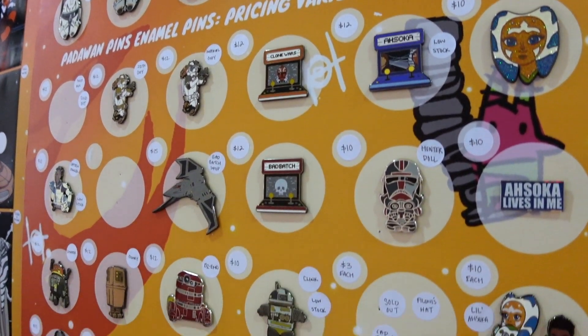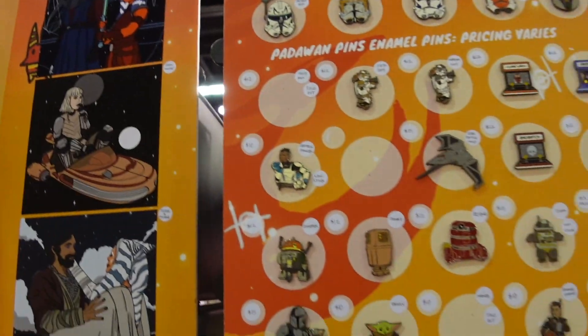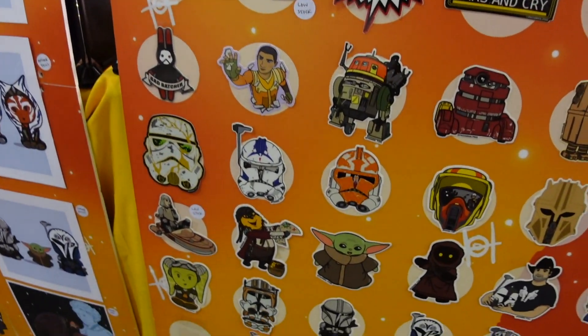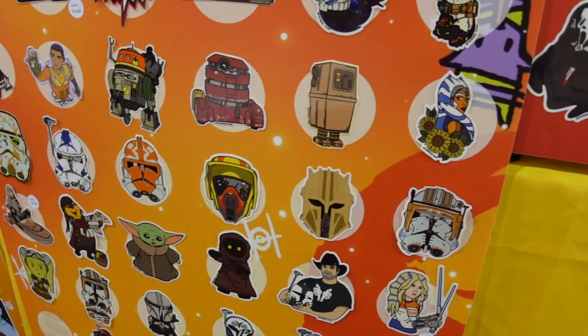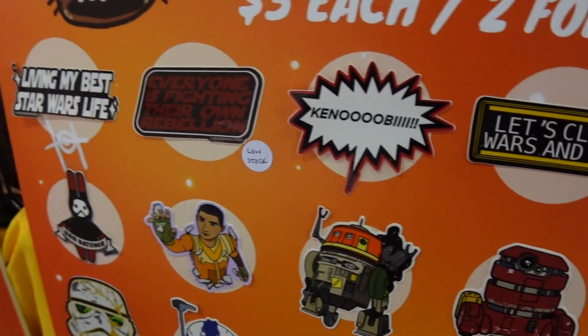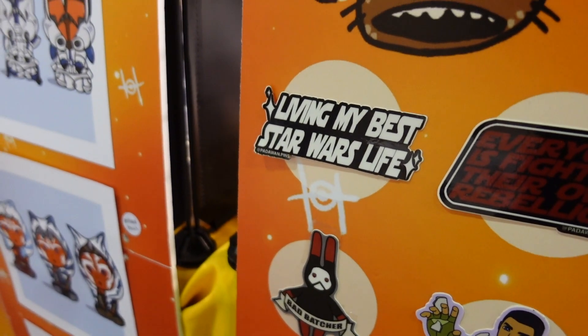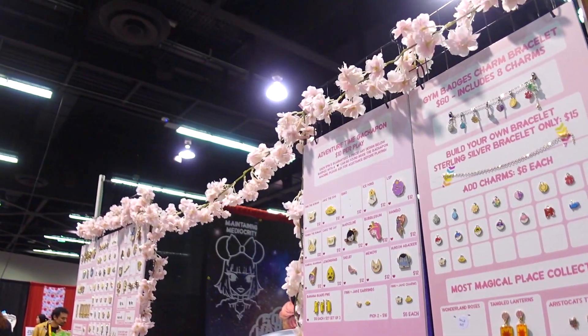We got some prints here, some pins of course, and some stickers. Got to get those stickers for your Stanley Cups. Definitely go out and scope them out. Because you're living my best Star Wars life — that's 100% true. They got some friends here too — look at Maintaining Mediocrity.